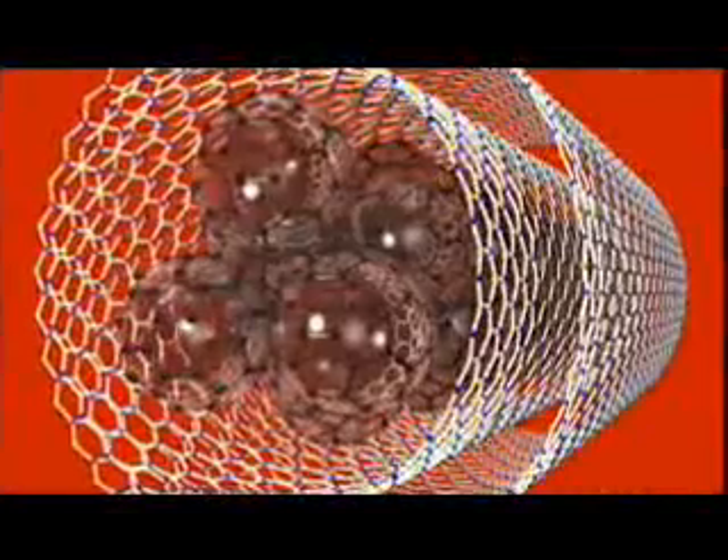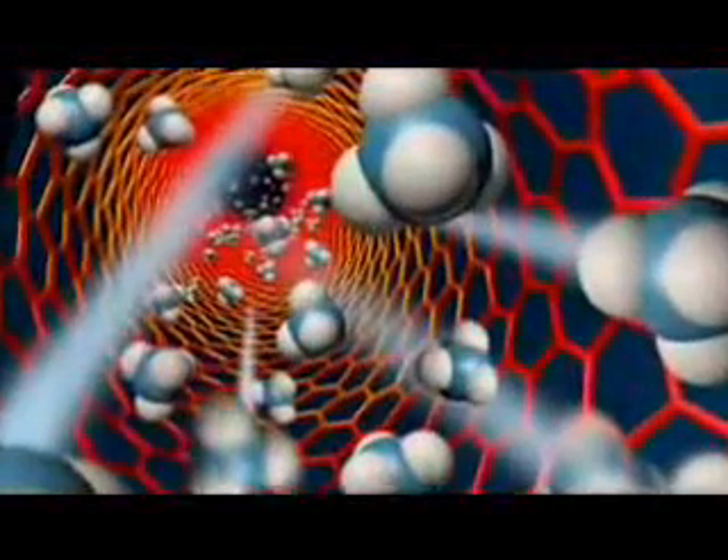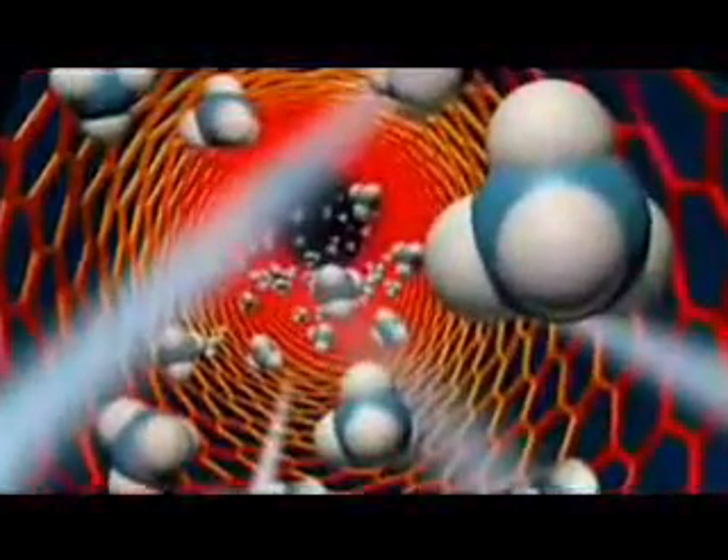Another factor that shapes nanoscale behaviors is the relationship between volume and surface area. Things this small have much more outside than they have inside. The surface area of the material starts to skyrocket compared to its volume. When you get down this small, most of the material could be just surface, and very little of it is actually volume. The more surface you have, the more reactions you can carry out on that surface — so you can do things like filtering water more efficiently.